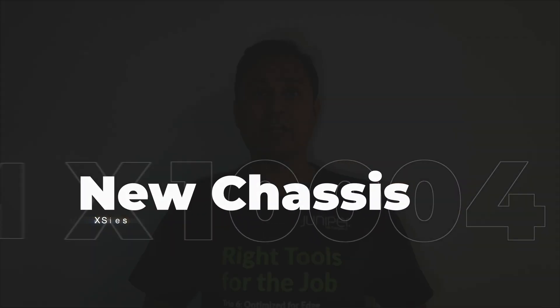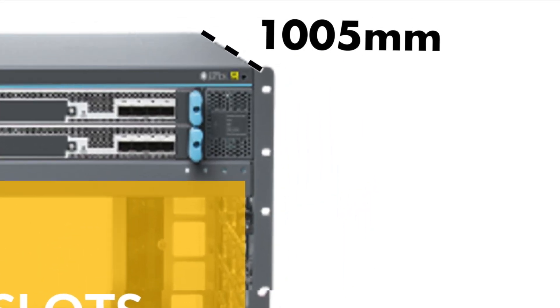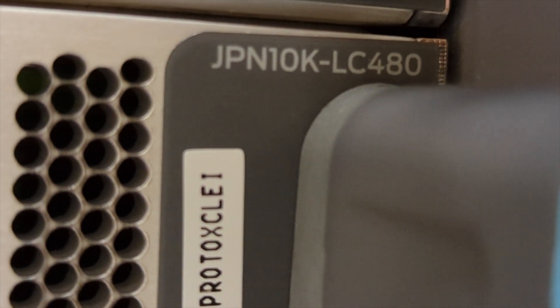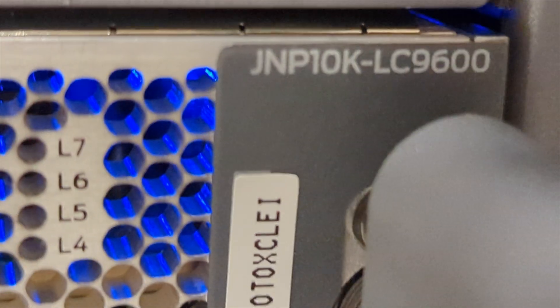The third and final product is the MX100004. It's a 7RU system with a depth of 1005 mm including fan tray, handles, and air filters. It has 4 I/O slots and is a fully redundant chassis with 1+1 RE redundancy, 5+1 fabric redundancy, 2+1 power supply redundancy, and 1+1 fan tray redundancy. It will support all shipping line cards including LC480 and the TRIO 6-based LC9600. From day one, this chassis can support all port speeds starting from 1 Gbps all the way up to 400 Gbps, along with all advanced features and market use cases. With that, I would like to conclude my session. Thank you.